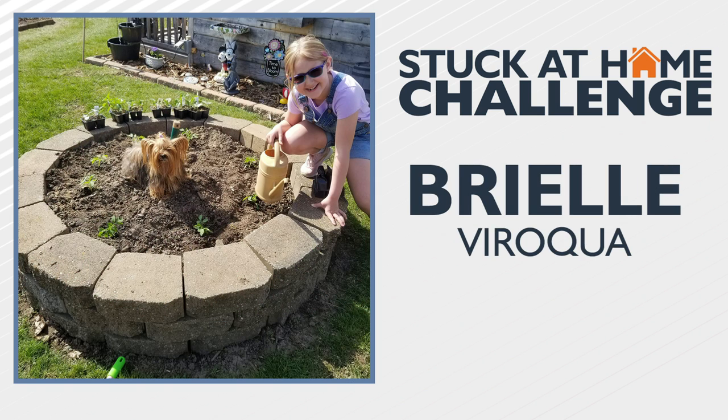Brielle in Viroqua put in some gardening work with her dog Pixie. She says she can't wait to watch it grow. That's part of the fun.